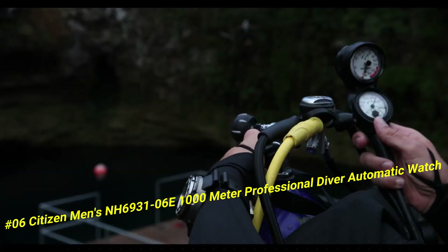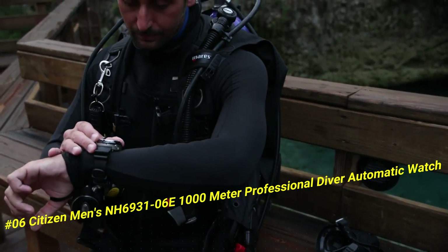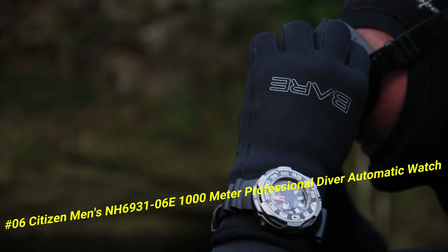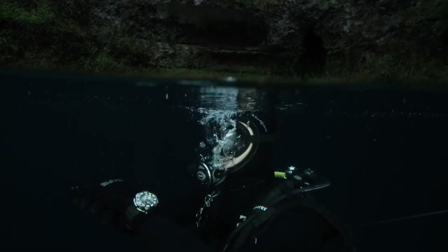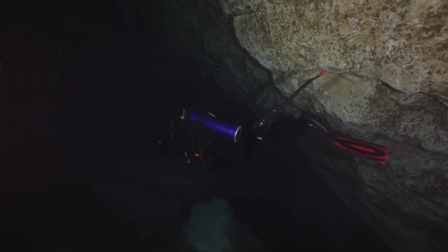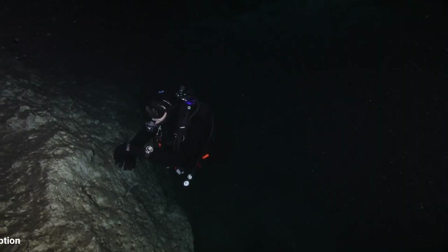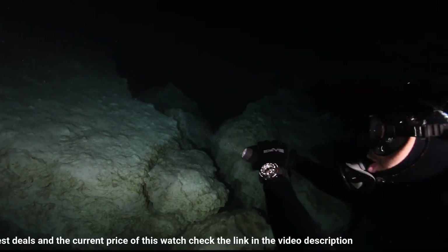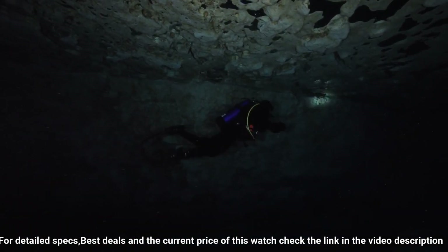Number 6: Citizen Men's NH6931-6E, 1000m automatic watch. The current price of this watch in US dollars is $1,750. Citizen Promaster Professional Diver, men's strap. Black dial with luminous hands and markers. Power reserve indicator. Case size: 53 millimeters. Case material: two-tone super titanium. Promaster crown. Water resistance: 1,000 meters / 100 bar. Scuba diving. Crystal: anti-reflective sapphire.